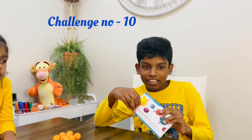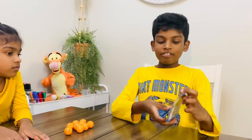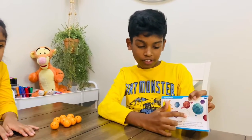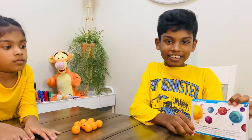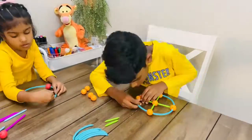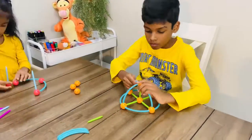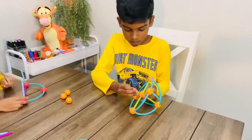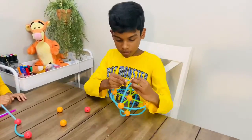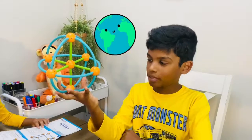Final challenge! One of the planets is missing from the galaxy. I think it's going to be Earth. Let's get started. Planet Earth!